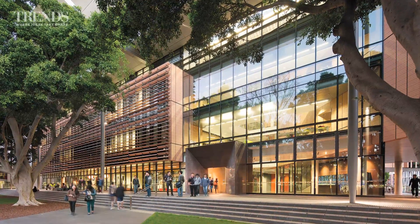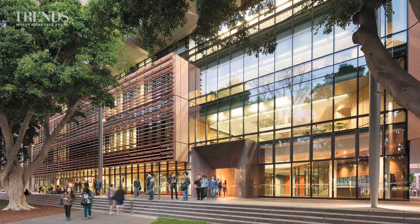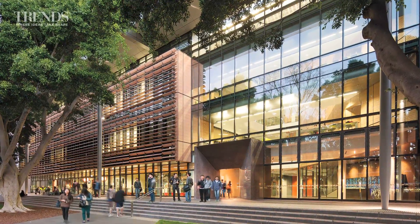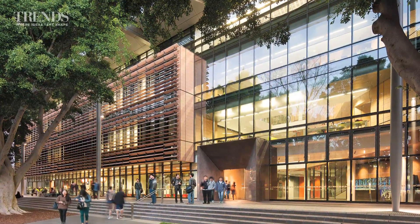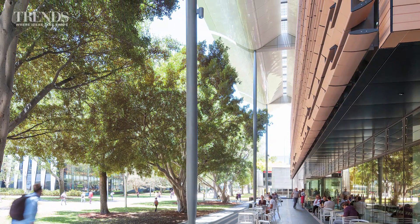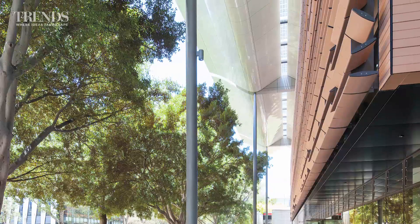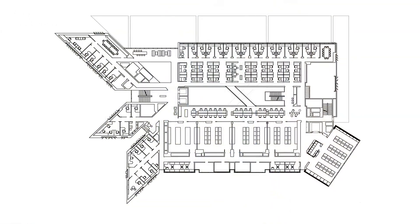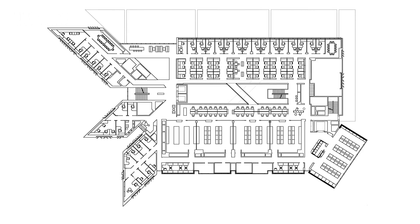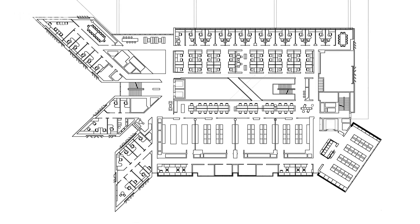When you're involved in the field of energy technology research and need a new building, it's only natural to see this as an opportunity to walk the talk of sustainable design. That was the proposition for the new Tyree Energy Technologies Building at the University of New South Wales. The building not only needed to accommodate new teaching and learning spaces for up to 1240 students, it also had to reflect the University's focus on sustainable energy technology.